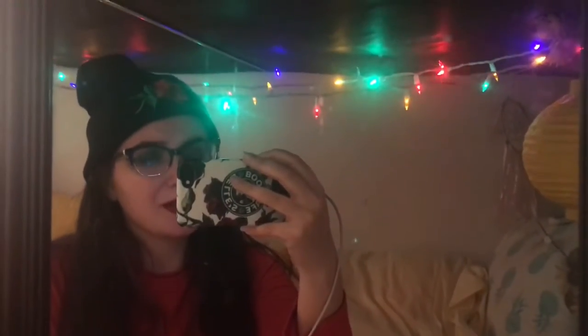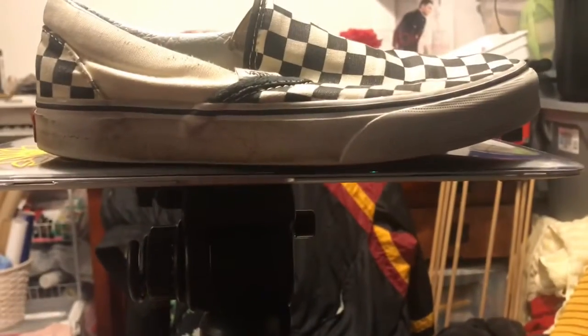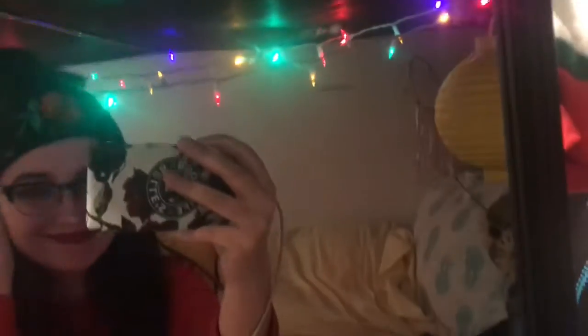I'm going to go fix my eyeliner off camera, and clean up the eyeshadow I messed up. Here's my setup: my makeup stuff on a binder, a tripod, a shoe on top of a computer on top of an actual tripod — because my phone would not stay straight up on there.